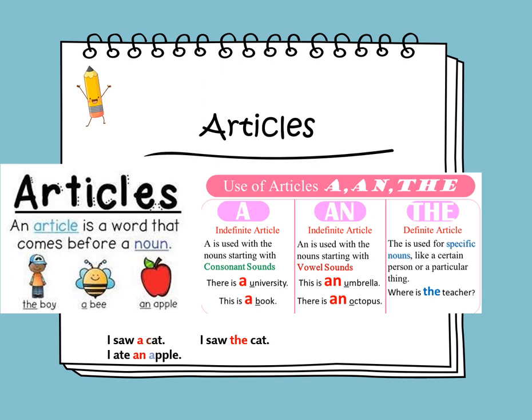When we say 'I saw a cat,' it could be any cat, not a special cat. If I say 'I ate an apple,' it could be any apple, not a special apple. We use 'an' before words that start with a vowel sound, like apple, elephant, or ice cream. We use 'a' before words that start with a consonant, like cat, dog, or ball.